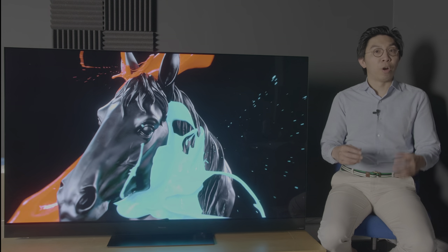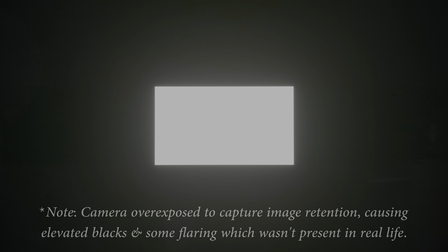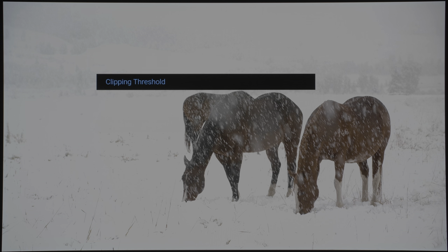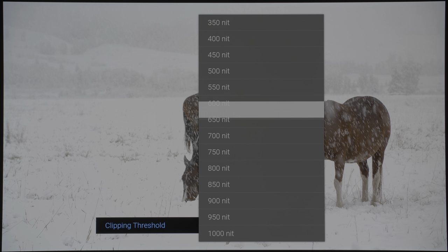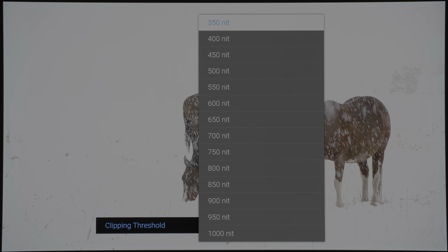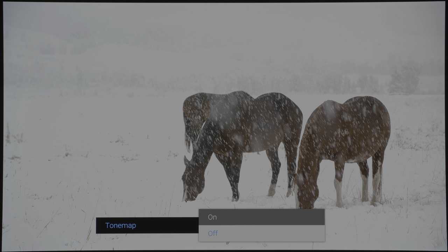Due to faster heat dissipation from the metal heatsink, the Panasonic HZ2000 was able to clear up image retention quicker than any other OLED on the market, matched only by the GZ2000 it replaces. New for 2020, Panasonic has added a hard clipping function where you can turn off the TV's tone mapping to mimic the behaviour of a mastering monitor for colour grading. For non-professional users, it can also be a fun and educational way to see the brightness level at which different elements on screen get blown out — just don't forget to turn tone mapping back on for actual HDR viewing.